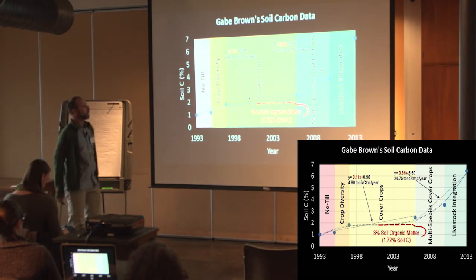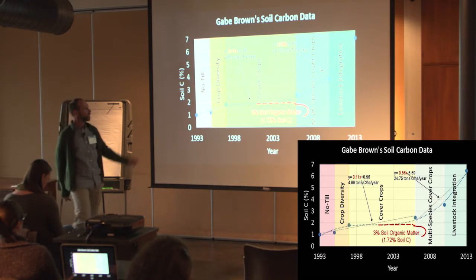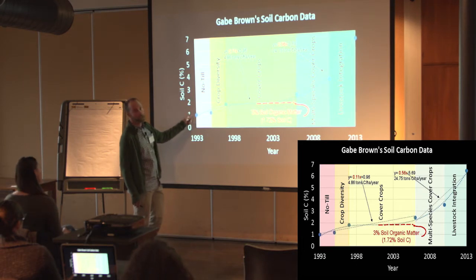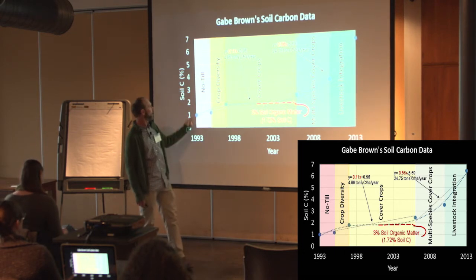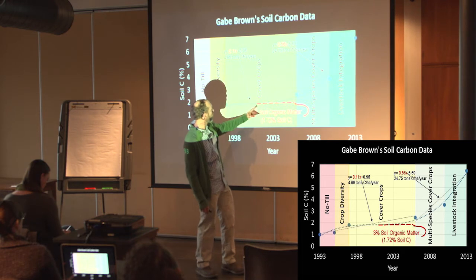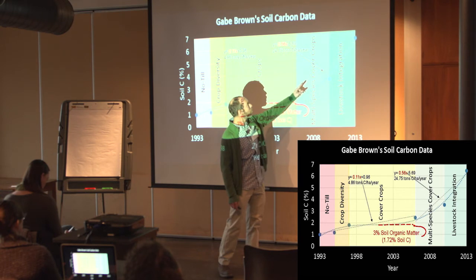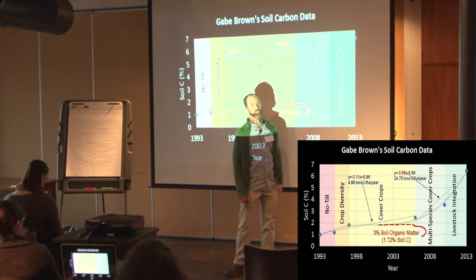This is some work from a guy named Gabe Brown, who's been farming up in North Dakota. What's really interesting is what's happening over time. He started out in '93 using no-till, and this graph shows the increase in carbon in his fields — a slight rise going through the years. Then he starts doing cover crops and gets a little bump from that. Then he goes into multi-species cover crop and livestock integration, and that's where you really start shooting up in your carbon.